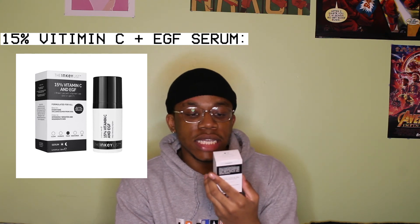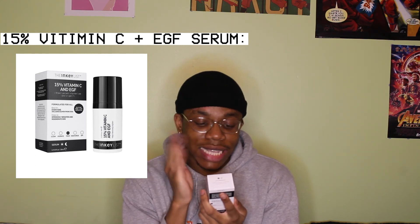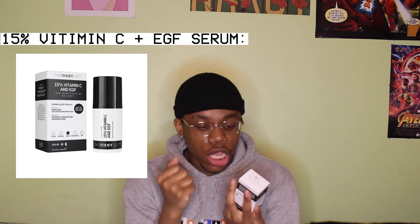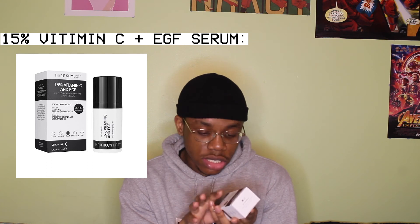The next thing I got was the 15% Vitamin C and EGF. It says it's best for everyone, helps to intensively brighten and regenerate skin. So this is your treatment — step three. You use this after toners and exfoliating treatments. It's a serum. Maybe don't quote me on this, but I feel like Inky List might be a better place to start for beginners in skincare compared to The Ordinary, just because they go out of their way to help you.